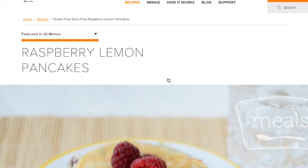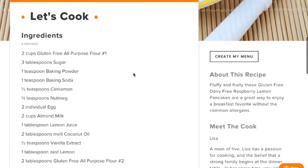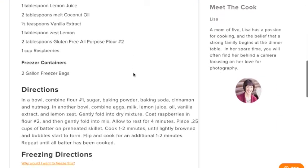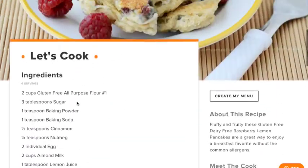Let's click on the recipe. Our new recipe pages show you the menus that this recipe is featured on for your quick and easy click process. The recipe page is still the same — we have our great directions and freezing directions for every Once a Month Meals recipe.